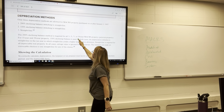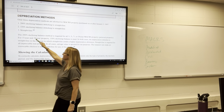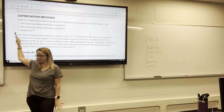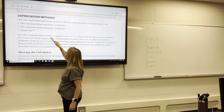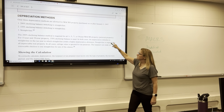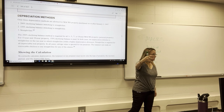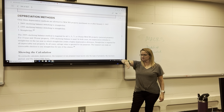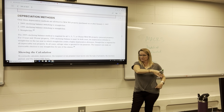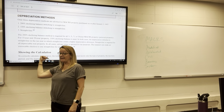Three-, five-, seven-, and ten-year personal property uses 200% declining balance. You don't have to know how to calculate this — the tables give you the percentage for each year. Fifteen- and twenty-year property uses 150% declining balance. In both cases, in the year in which straight line gives a higher depreciation amount, it switches to straight line. Software and the tables handle this automatically.